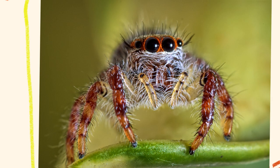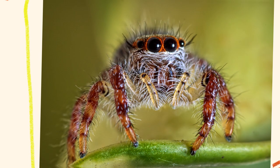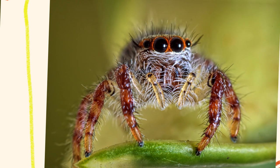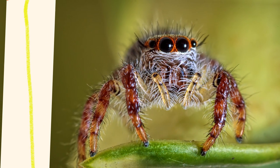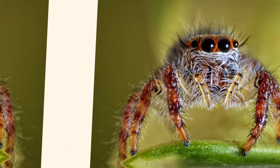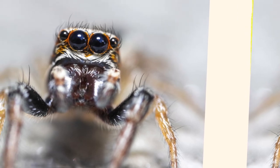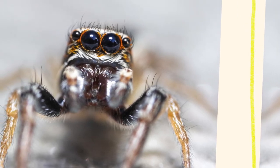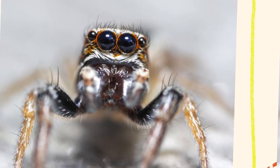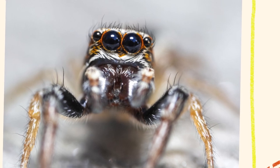Jumping spiders are generally small, ranging from 1 to 25 millimeters in length, though most species are on the smaller end of this scale. One of their most distinctive features is their large anterior median eyes, which give them exceptional eyesight. Their vision is among the sharpest in the arthropod world, allowing them to detect movement, judge distances, and identify prey and mates with remarkable accuracy. Their bodies are usually compact and covered in dense hair or scales, which may be brightly colored or patterned depending on the species.